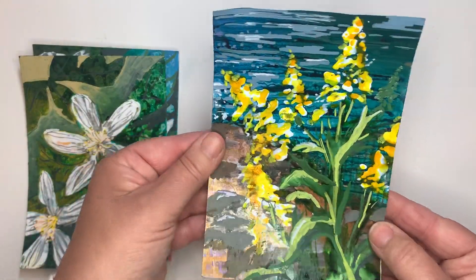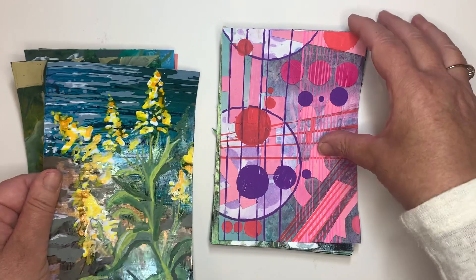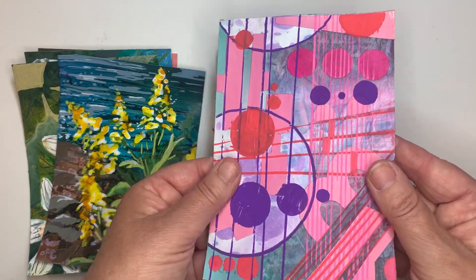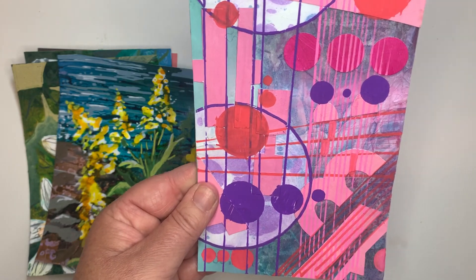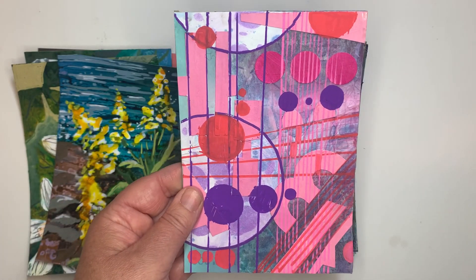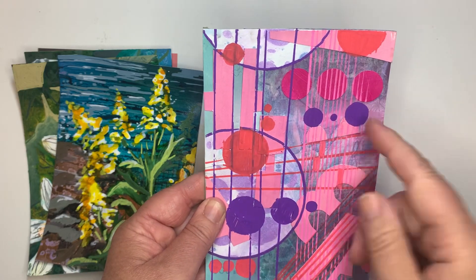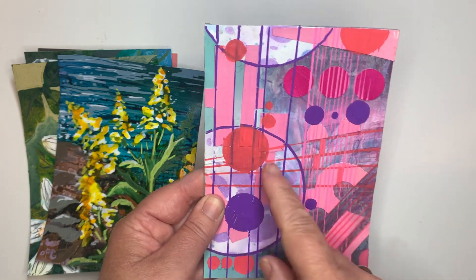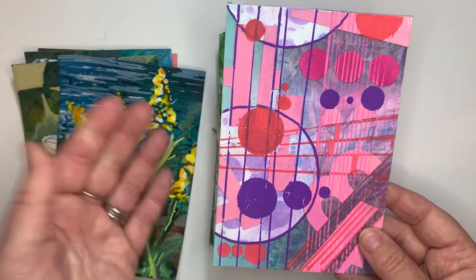This was a walk down by the water and some of the wildflowers that are growing there. And then I don't know where this came from — it kind of jumps out as completely different. I think it was just a night I was really running short on time, so I went into some collage and just using up some of the pieces that I had, playing with some of the geometry that was in the background.